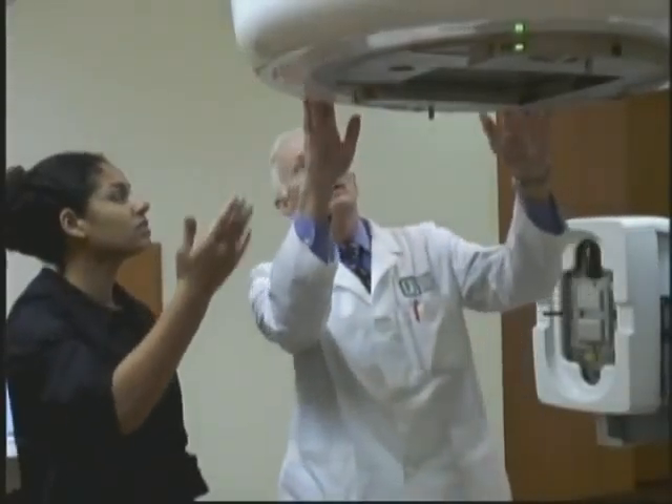The reason is because the Novalis TX is much more precise. It's a huge time saving for the patient, and we can do all that getting a higher dose into the cancer with less dose to the surrounding normal tissues, and we can do it in a very short order.